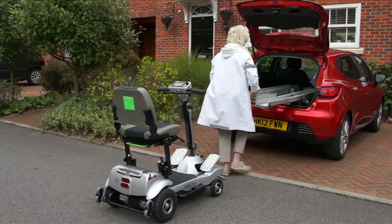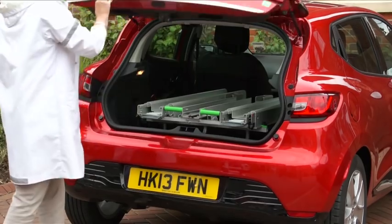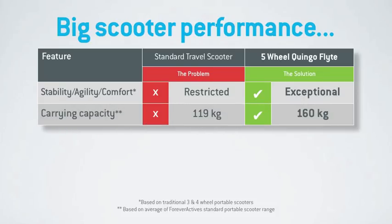The Quingo Flight unloads and loads in under 60 seconds, and the effort required is less than that of simply closing the boot of your car. So it's extremely portable and easy to use. But what about performance? Most lightweight transportable scooters mean lightweight performance — not so with the Quingo Flight. It is a next-generation five-wheel scooter that provides exceptional stability, agility and comfort.